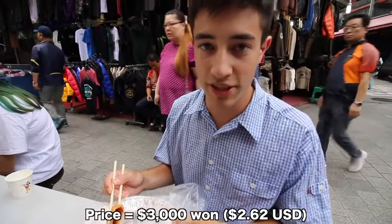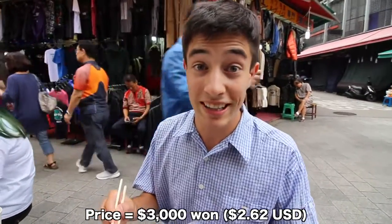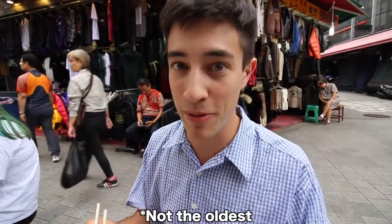That's gonna be it for today's little adventure at the Namdaemun Market here in Seoul, South Korea — the largest and oldest market here in Seoul — and it was awesome. Lots of good food, and this kimchi-jeon is the perfect way to finish off this tour. If you did enjoy the video, let me know in the comment section, leave a thumbs up, and I'll see you guys on the next episode.